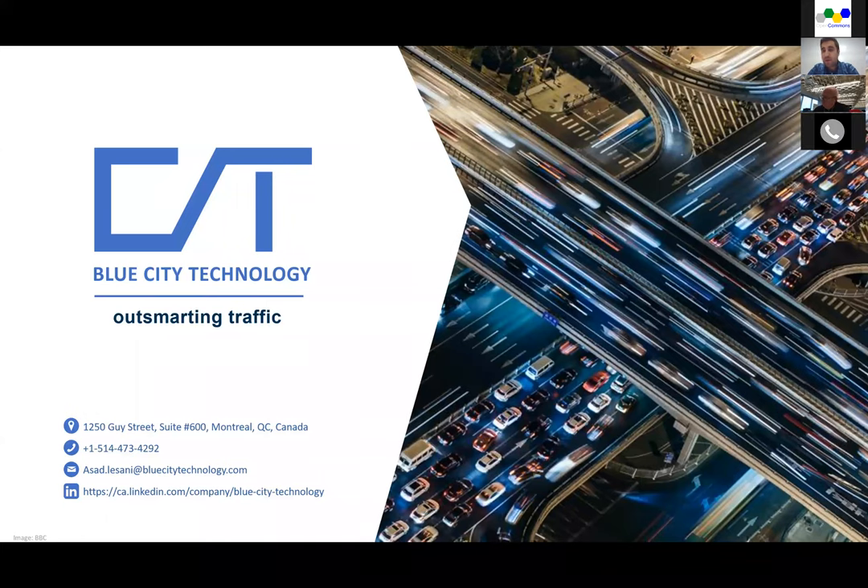Feel free to ask questions during the presentation — I would like to have it more interactive. My name is Asad Lassani. I'm CEO and co-founder of Blue City Technology, a spin-off company from McGill University. I was working on my PhD in transportation and different types of traffic monitoring solutions, and generally we wanted to help cities improve safety and mobility in road networks.